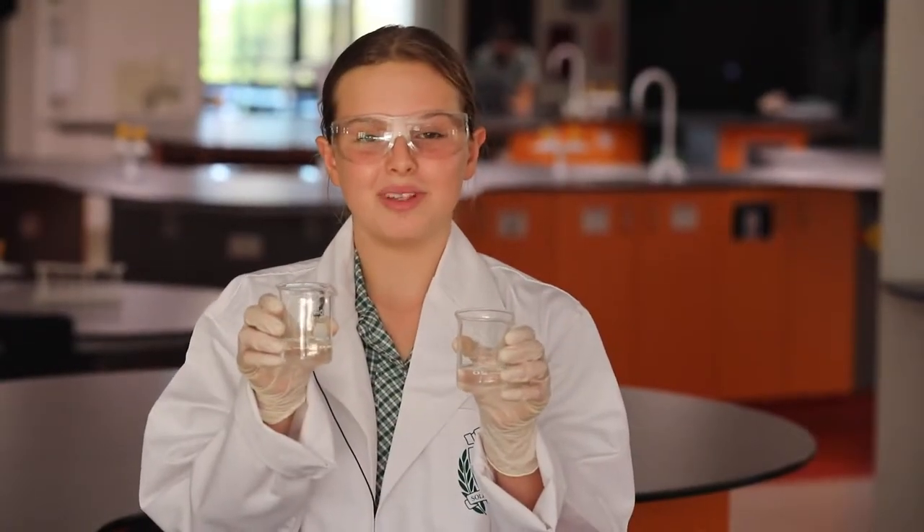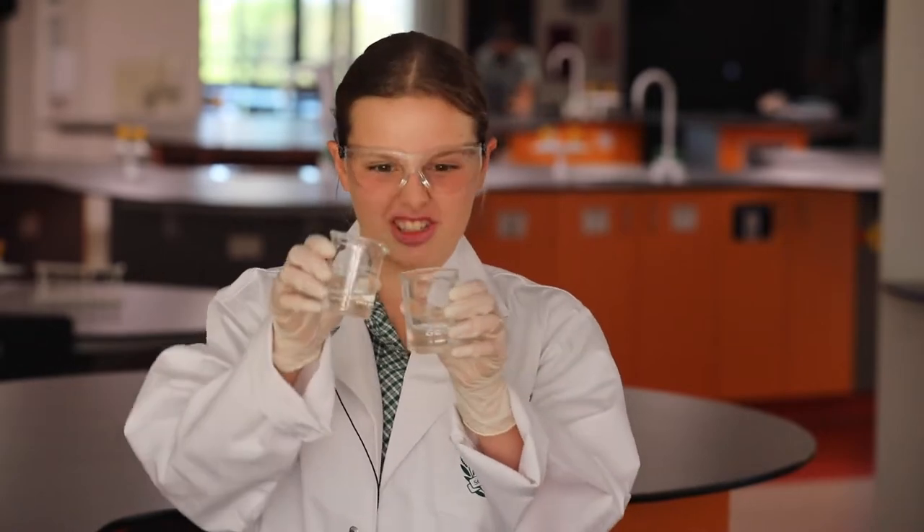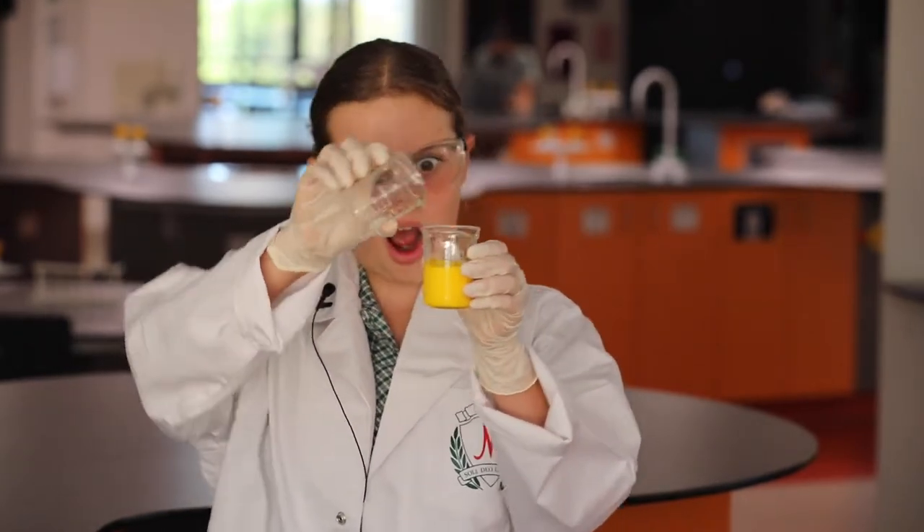Here we are in the super lab. You'll have some of your science classes here where you get to do lots of great experiments. If you love science like me, you can also choose a science elective.